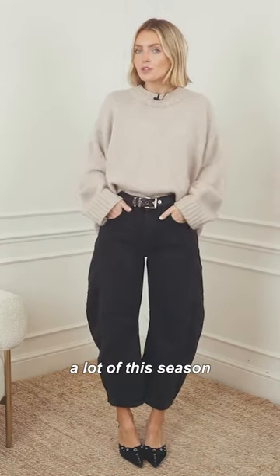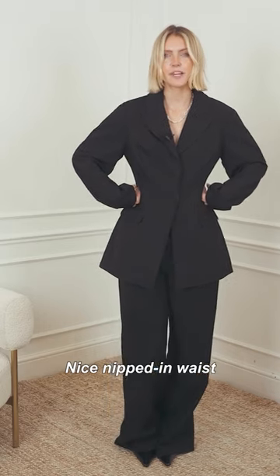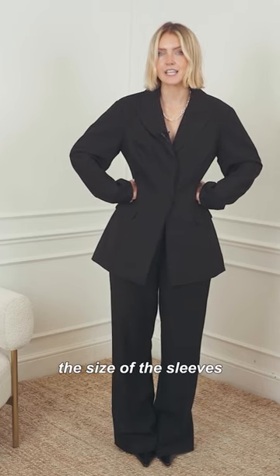Horseshoe shape, which you'll see a lot of this season. Nice knit-in waist, which kind of balances out the size of the sleeves.